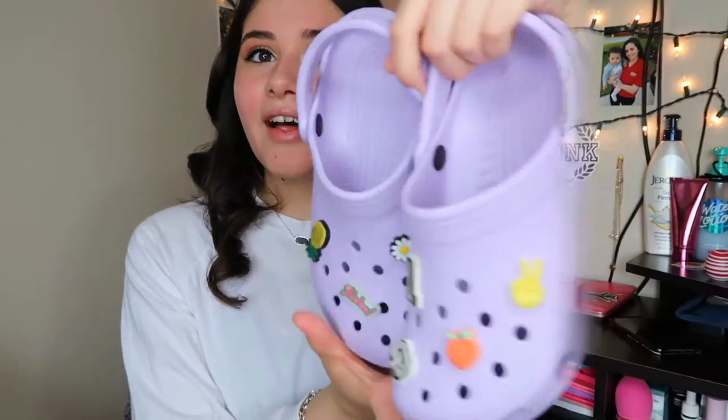I ended up going to Vera Bradley. I went there to get my sister and my mom something — I got my little sister a blanket, it's really cute. They always have really good deals at the outlet. I got my mom a lunch box, and then I went ahead and got myself this bag.